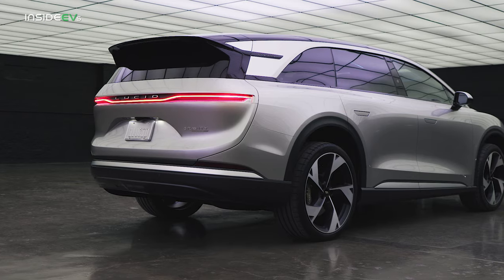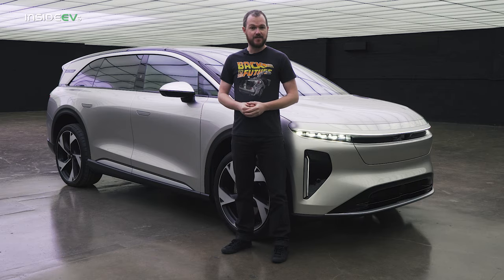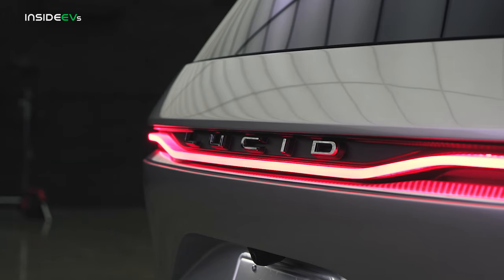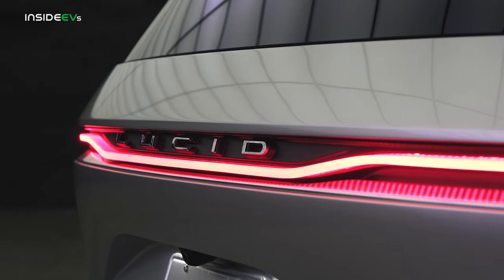The rear of the Gravity also contains an evolution of the Lucid Air's design DNA. Instead of that car's full width taillight panel hidden under a pane of glass, the Gravity gets a very slim, very attractive open element LED and it looks absolutely phenomenal.